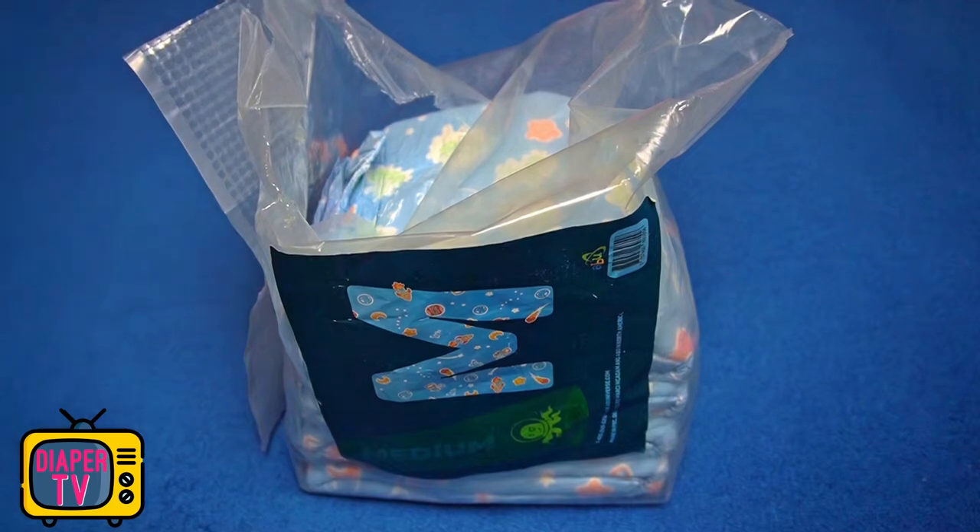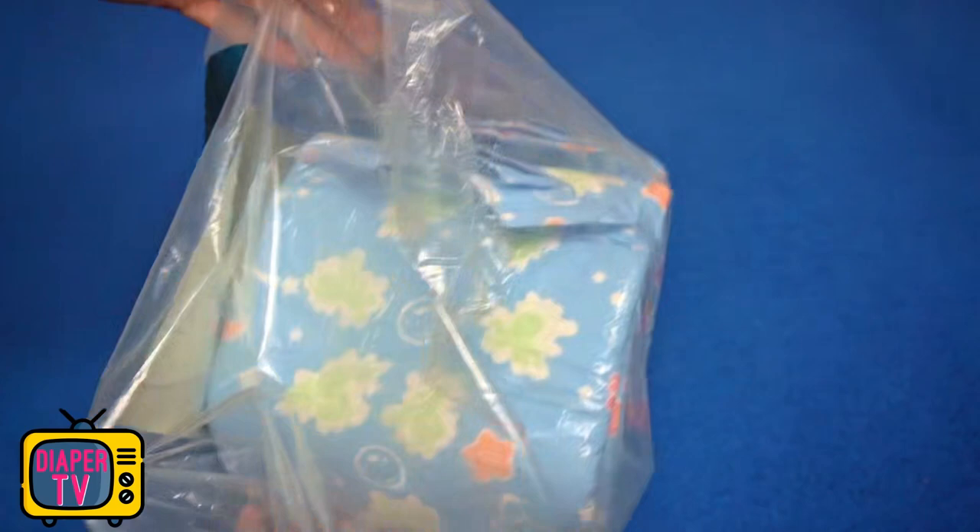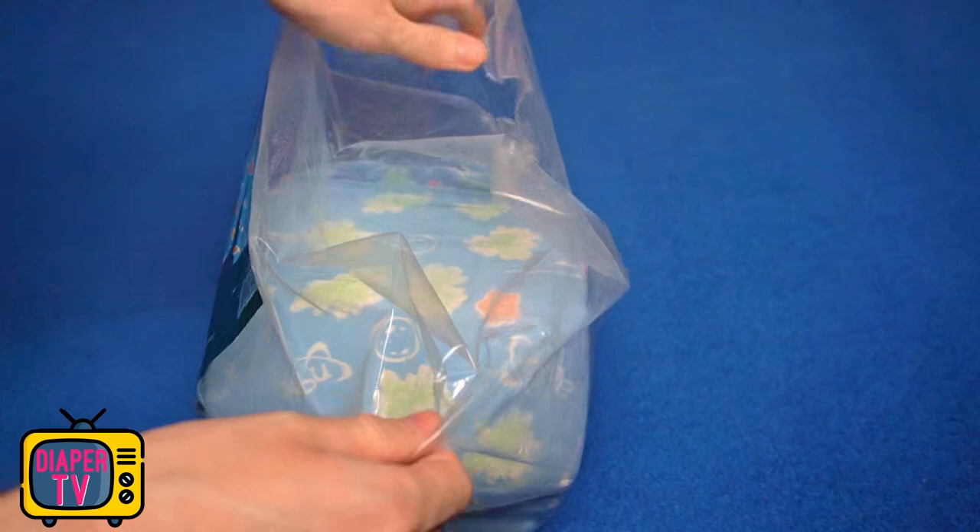Hi dear diaper wearers. This video is about the ABU Space. I will show you and reveal how I liked it in the field test. We will also look at the prices, which are unfortunately becoming more and more an issue with ABU. But first, to the diaper.